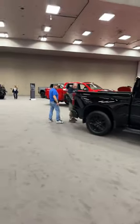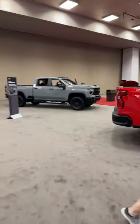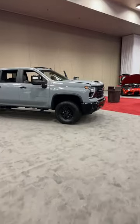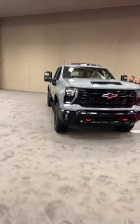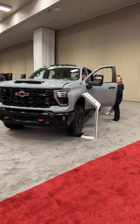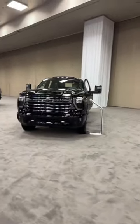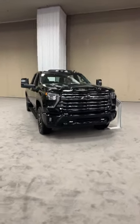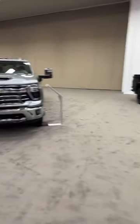Moving back, we've got trucks — the 1500 High Country all blacked out, the Z71 Trail Boss, and behind it the ZR2 2500 HD — perhaps the most capable off-road heavy-duty pickup truck on the market, outside of the RAM Power Wagon with its solid front axle and disconnectable sway bars. The 2500 HD was updated for the 2024 model year, which we first saw at the State Fair of Texas here in Dallas last year.